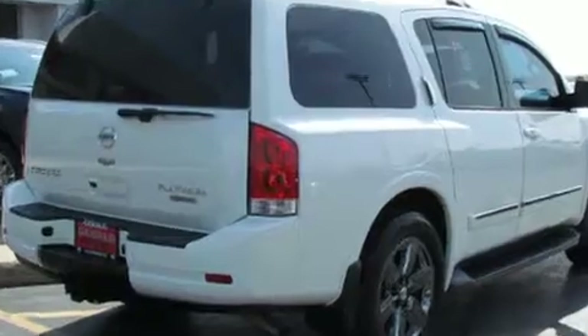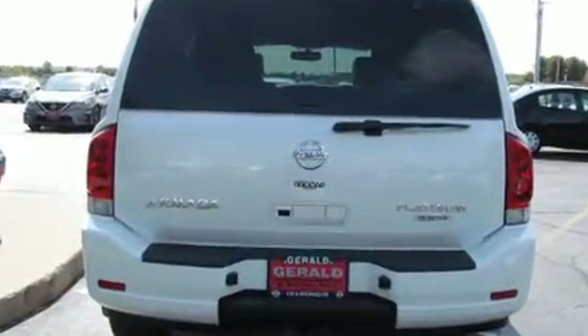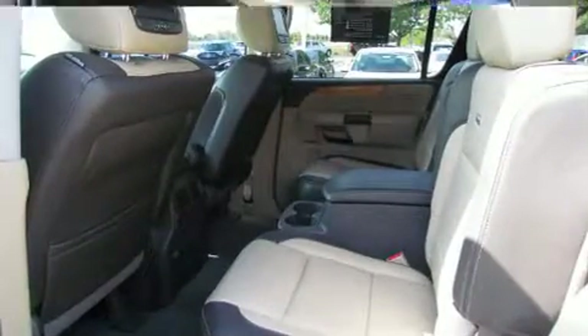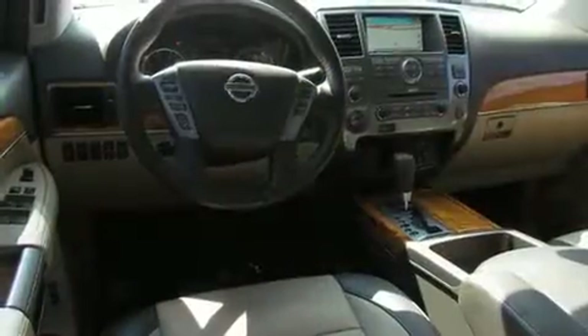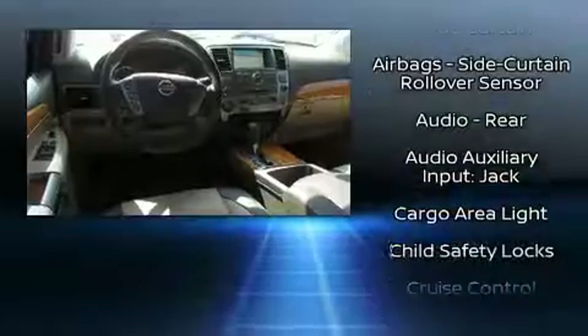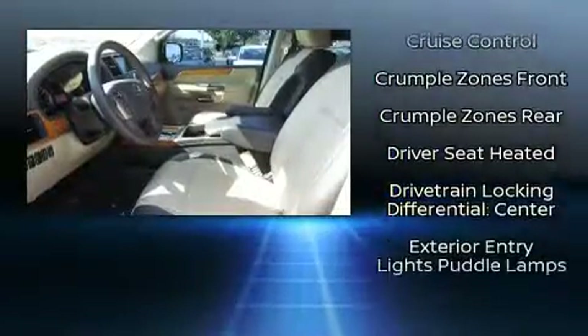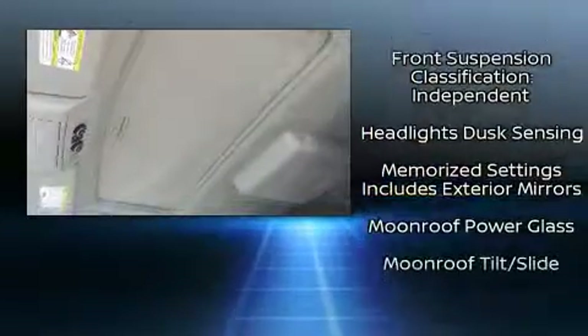Nissan infused the interior with top-shelf amenities such as a power seat, front fog lights, and seat memory. Power adjustable pedals allow the driver to optimize his or her driving position, enhancing visibility, comfort, and safety. Passengers in the third row enjoy seat back reclining functionality, providing an extra level of comfort and convenience.